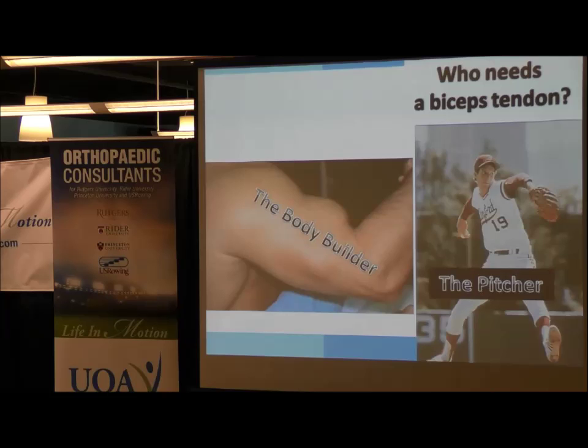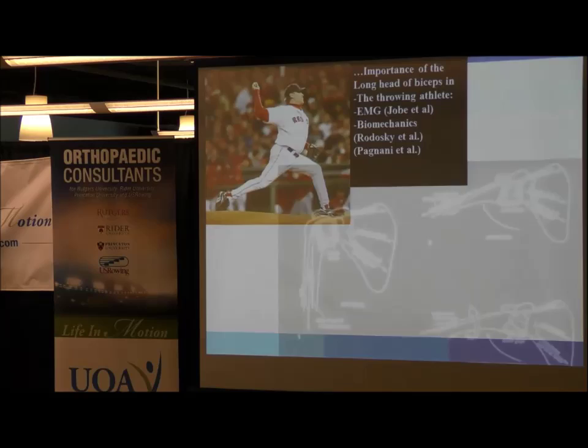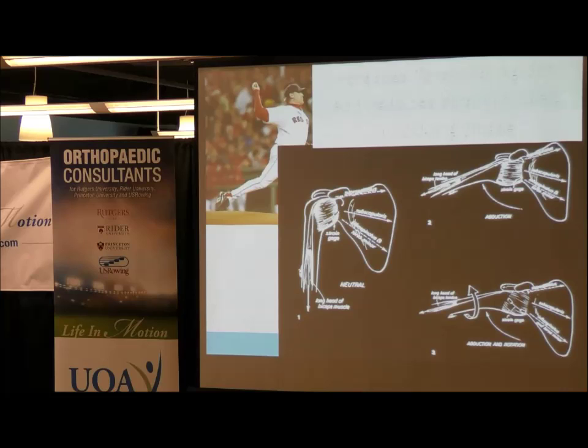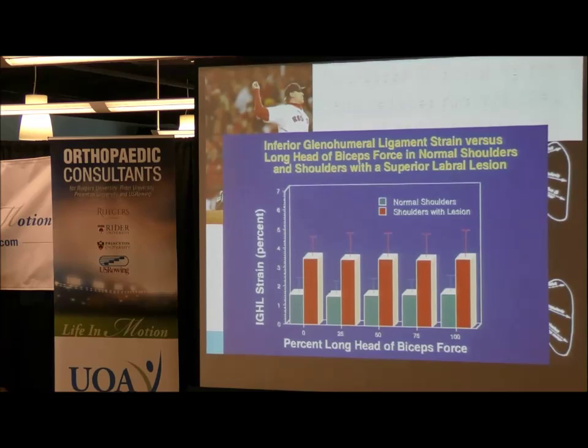This has been studied. Job did a study using EMG evaluation of the muscles around the shoulder, specifically the biceps when an athlete is throwing. What they found was that the biceps muscle fires more in the late cocking phase. They postulated that this reduces strain in the IGHL — the inferior glenohumeral ligament — during this late cocking phase of throwing. So it does have an effect on shoulder stability during throwing. This was also shown in another study looking at inferior glenohumeral ligament strain versus long head of biceps force in normal shoulders and shoulders with superior labral lesions. Since the superior labrum is where the biceps originates, there is some connection between the biceps and shoulder stability.